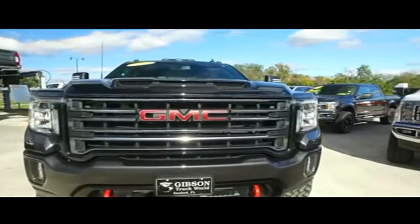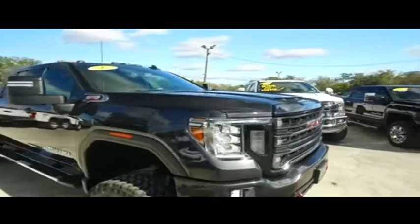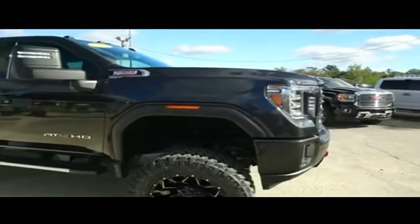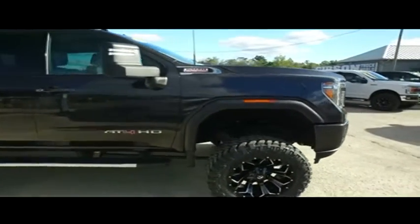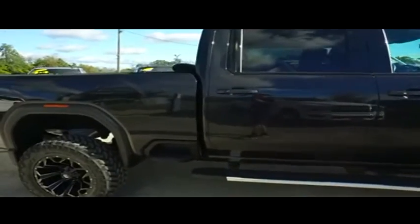You got your navigation, MP3, Bluetooth, satellite ready, touchscreen, speak-to-text, Apple CarPlay, Android Auto, Wi-Fi hotspots built-in, power sliding rear window, Bose concert symphony sounds.